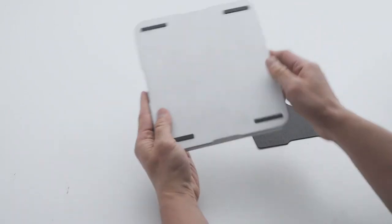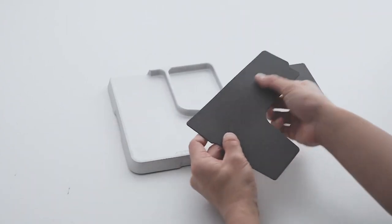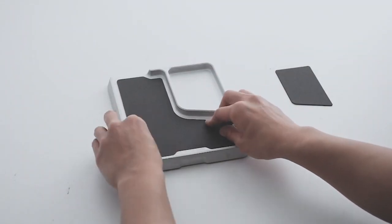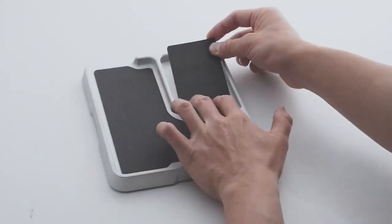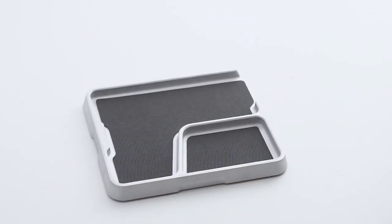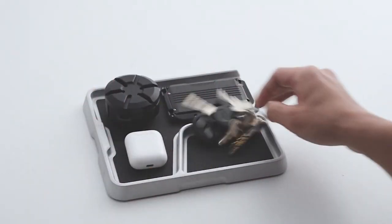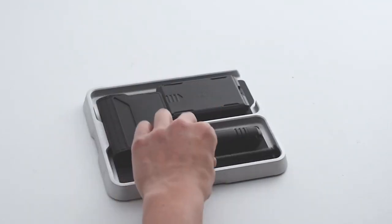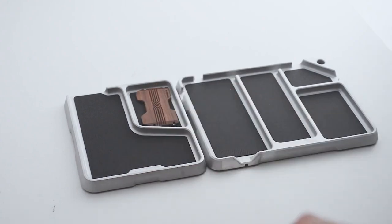Say goodbye to the frustration of misplaced keys, lost pins, and tangled charging cables with the EDC side tray — an indispensable solution for your organizational needs. This versatile and modular tray accommodates a wide range of items, from keys and coins to pins and knives. Whether used standalone or attached to another EDC tray, it expands your storage options. As an added bonus, the EDC side tray features a built-in cable management system, effectively taming the unruly mess of cables.